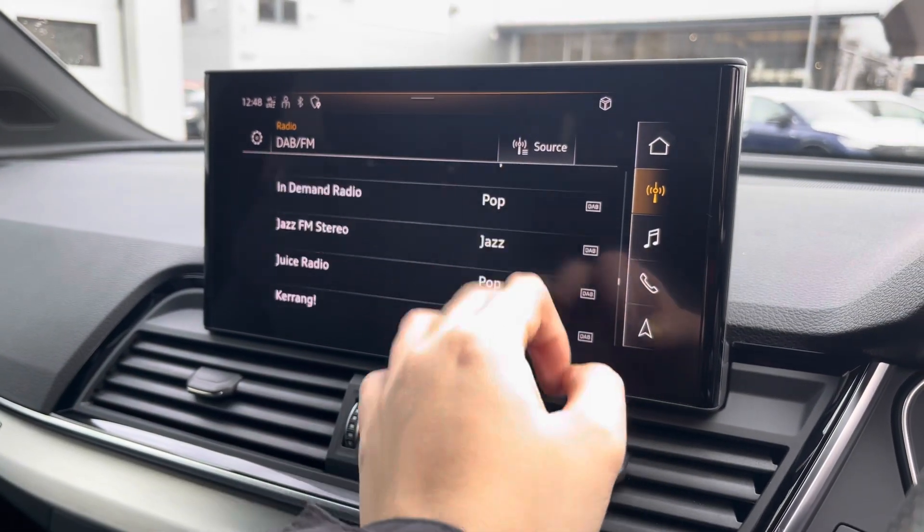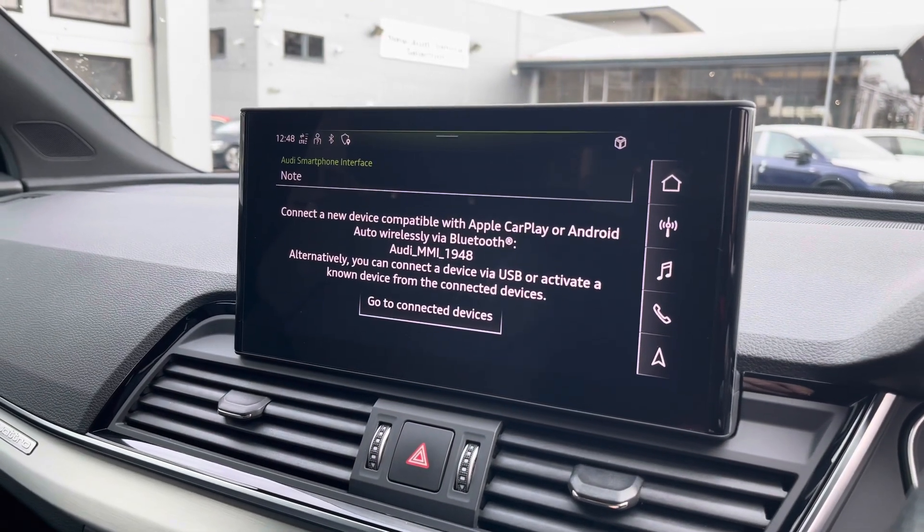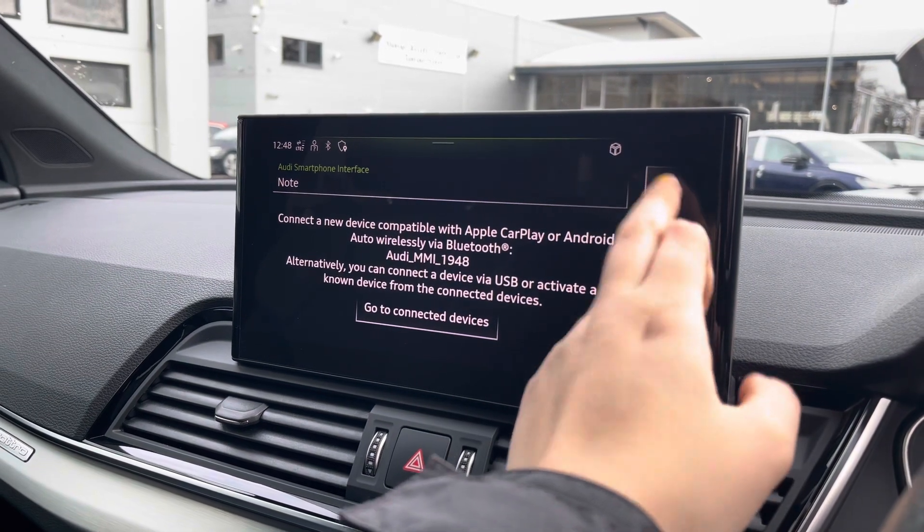Over to the multimedia — this comes fitted with DAB and FM radio stations, providing you with a large variety, and you can also connect your smartphone via Bluetooth for the use of CarPlay and Android Auto.